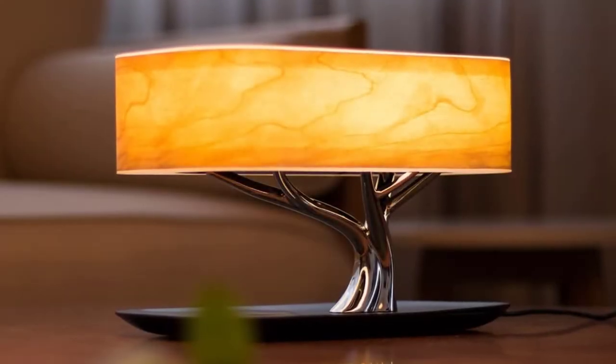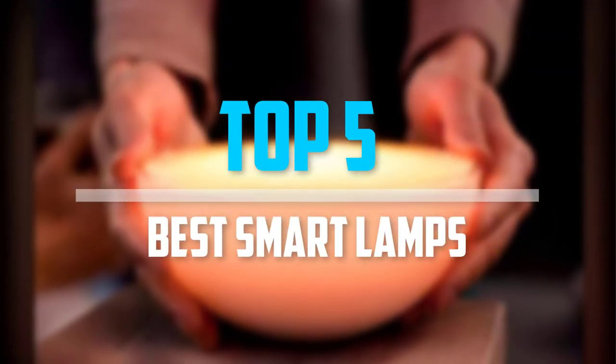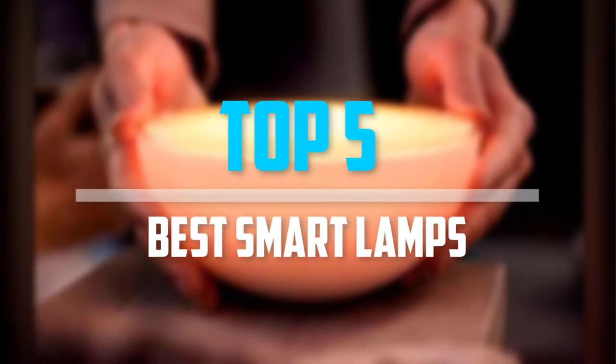Are you looking for the best smart lamps in your budget? In today's video we break down the top 5 best smart lamps that are available on the market. Let's get started.